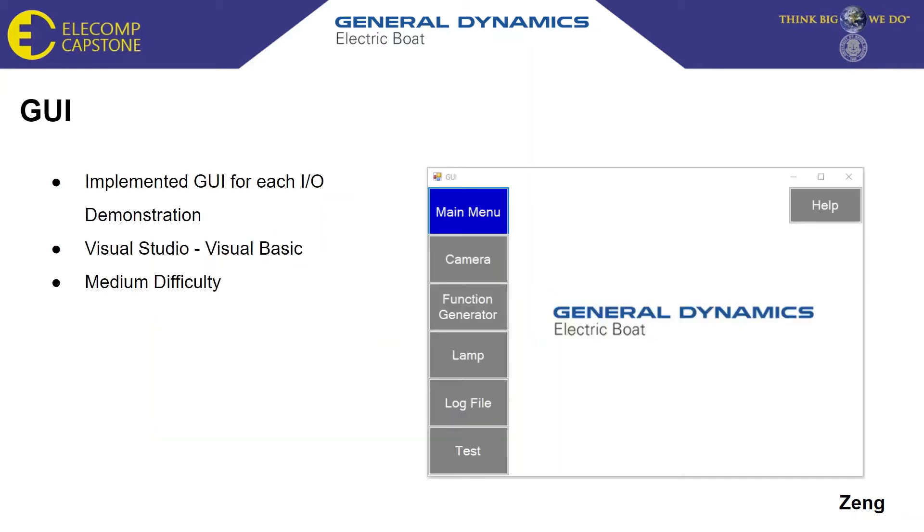A GUI was created to ensure that a user can interact with our system to test all of the features. I was able to implement each I.O. demonstration into my GUI with basic buttons. I utilized Visual Studio and created my code in Visual Basic. Because we have not yet developed any physical hardware, the GUI is still missing the data implementation from our system. I have also developed pseudocode for each button on my GUI to ensure we know what each button should do once the GUI is completed.